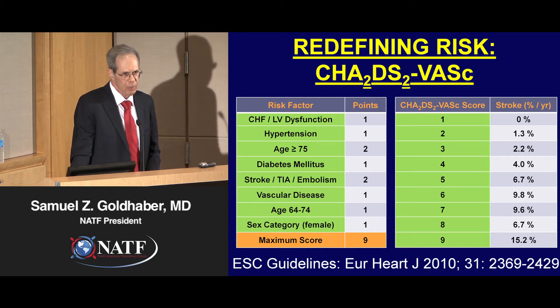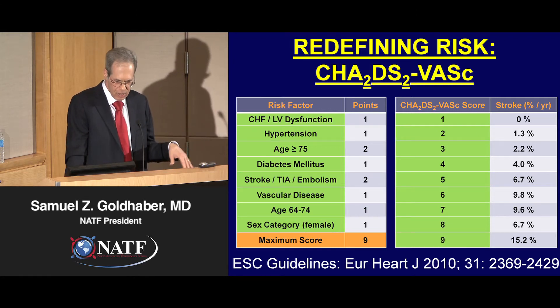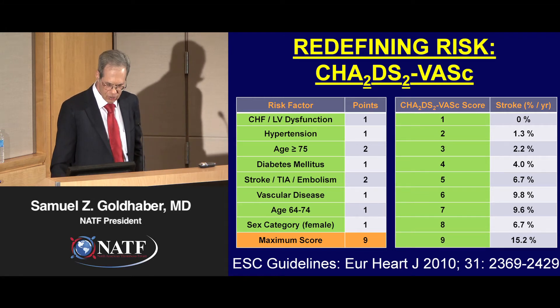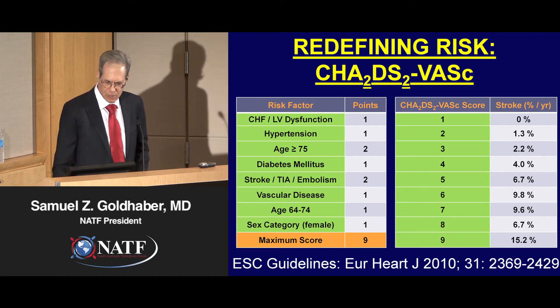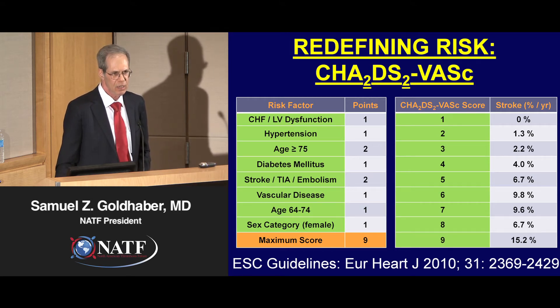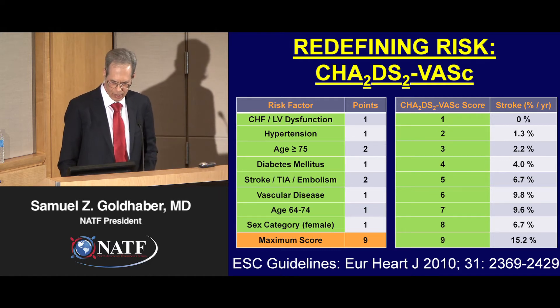More recently from Europe has come the CHADS-VASc score, which is more precise than the original CHADS scoring system. CHADS-VASc adds three additional points, bringing the total to nine, and gives a much more precise estimate of stroke risk. It's particularly useful in patients who scored zero on the CHADS scoring system — many of these patients bump up to a score of two, and in these patients we now more often recommend anticoagulation.